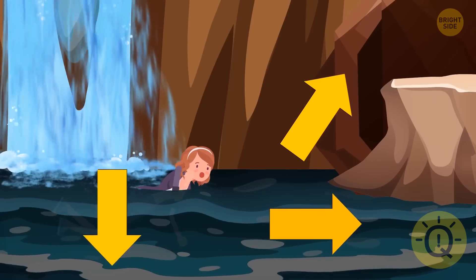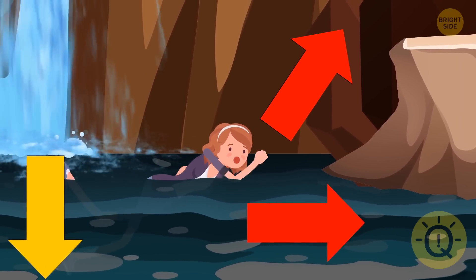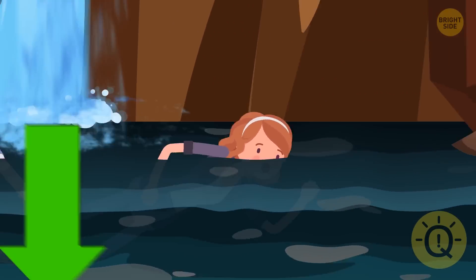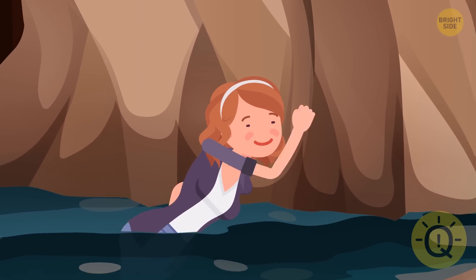Swimming onward isn't an option — the current will pull her back anyway, and the chances of directly overcoming the forces of the water are zero. But if Anna goes downward as deep as possible, where the water current is not so strong, she still has a good chance to escape.